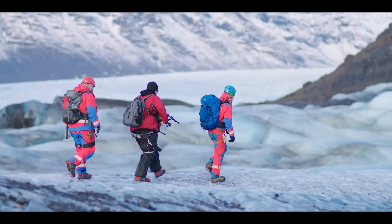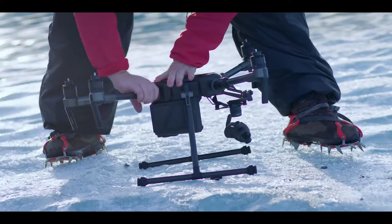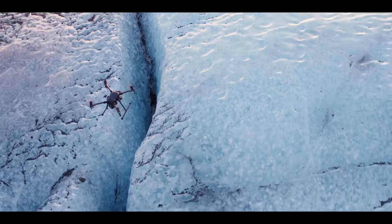The entire drone is built for efficiency. Its foldable design makes everything easier, from transport to takeoff, making sure that we can be in the air within a few minutes of arriving on site.